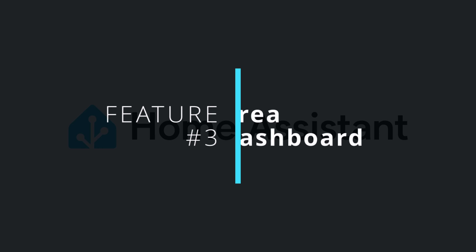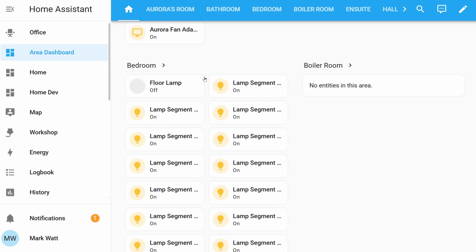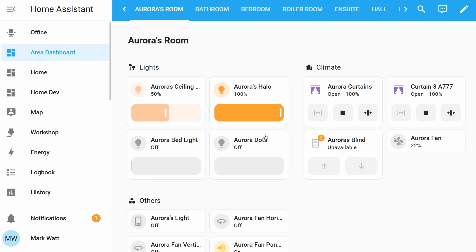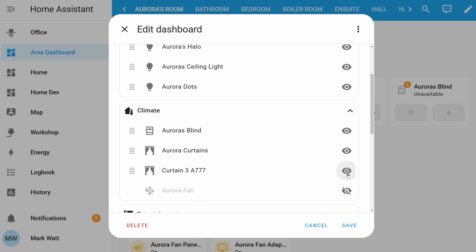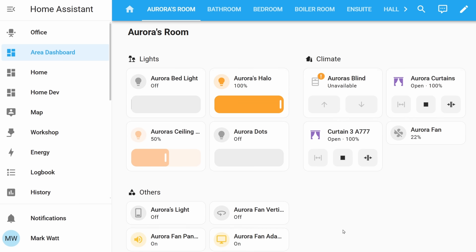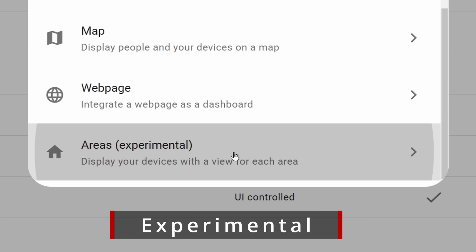Up next, we've got our third feature, and it's the brand new area dashboard. Area dashboards are a brand new experimental dashboard which in the future may one day replace the overview dashboard. These new dashboards generate a page for each area in your home by making use of tile cards, and for this to work effectively, you do need to have categorized your devices to set areas. The devices will try to organize themselves appropriately, but you have full control over the positions and what is and isn't shown. Devices will appear automatically on a page when they get added to an area. Do be aware that this is experimental, so over the next couple of releases expect a lot of changes and things may break current dashboards you create.